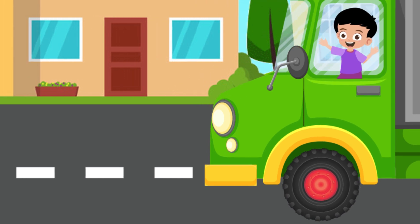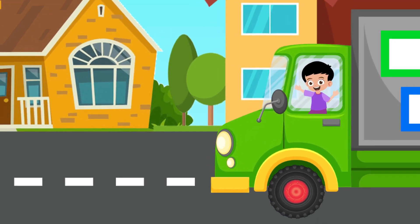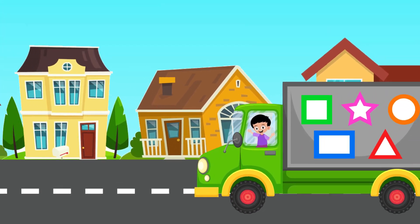Hi Toddlers! Today we are going to collect different shapes in our truck. So let's move!